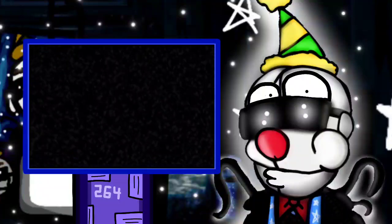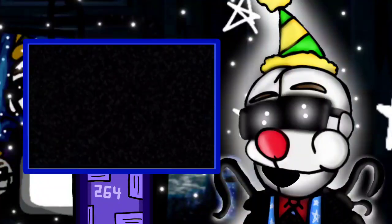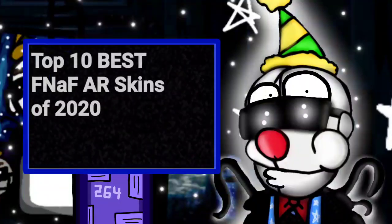Hey there guys, this is Tyler, and welcome back to another video. Today, we'll be counting down the top 10 best skins to come out of FNAF AR Special Delivery in 2020.